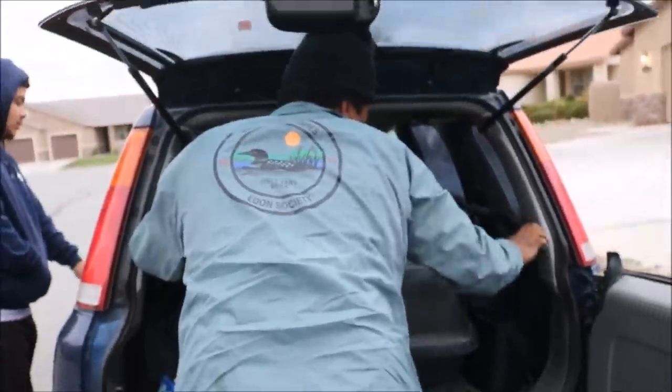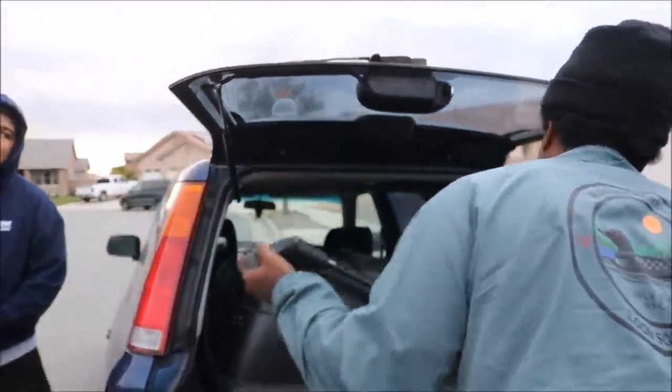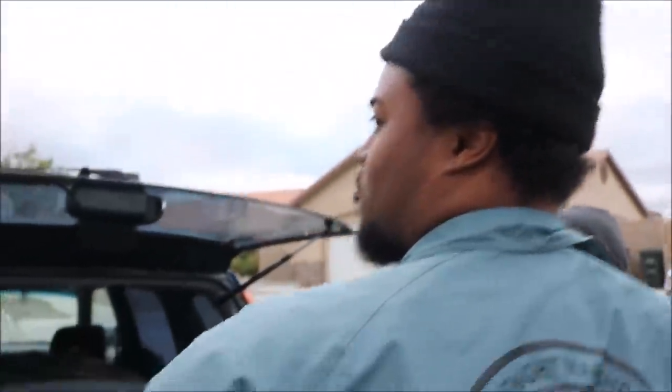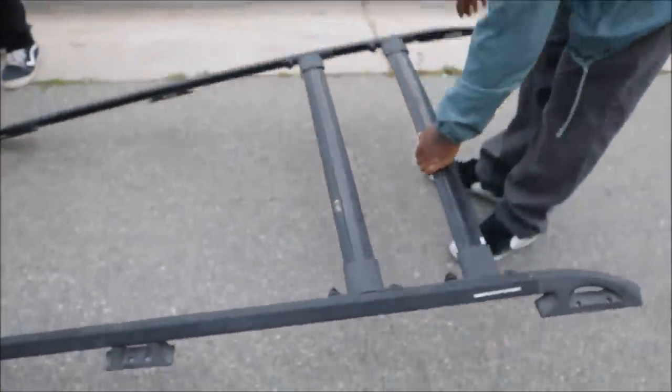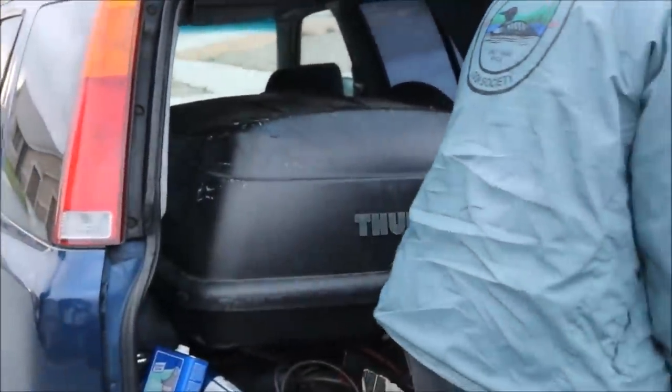We got the parts for the roof rack — the little adapter blocks from the junkyard. That's pretty cool that it's removable.